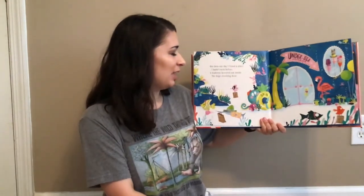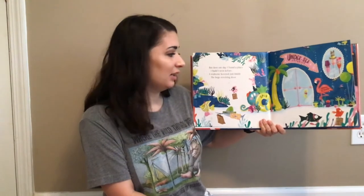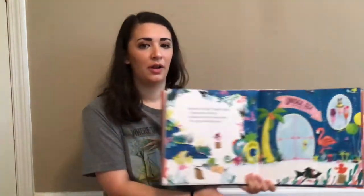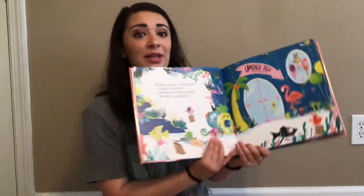But then one day I found a place I hadn't seen before. A seahorse hovered just inside the huge revolving door. Do you guys see the seahorse? She's right here. Let's see what the seahorse has to say.